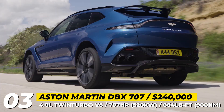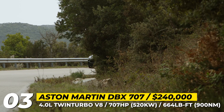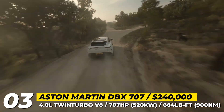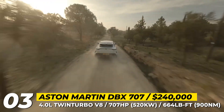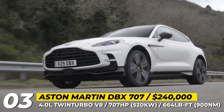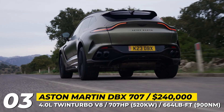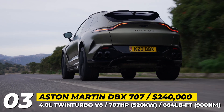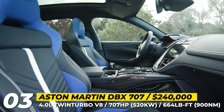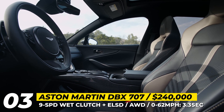The 707 nameplate stands for the horsepower output developed by Aston Martin's modified 4-liter AMG V8. The engine peaks at 664 lb-ft and comes paired with an AMG 9-speed gearbox with wet clutch design. To handle this immense power, the air suspension was retuned and the SUV received Aston's largest ever 16.5 and 15.3-inch carbon brakes, plus an updated electronic limited-slip differential, standard all-wheel drive, and a fully integrated autonomous launch control system.